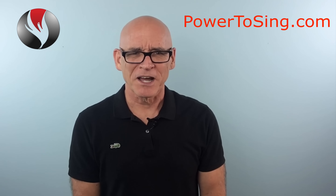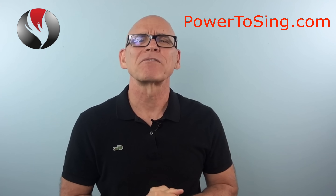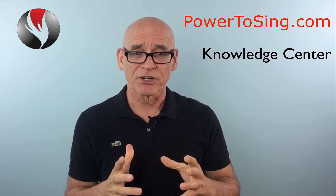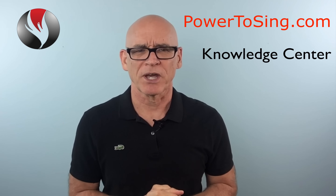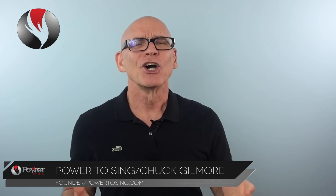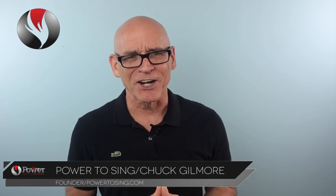Visit PowerToSing.com and take the power test and the quiz. Immediately you'll discover your vocal type. Explore the Knowledge Center inside PowerToSing's website. Learn about your vocal type and the exercises that will help improve your unique voice. I'm Chuck Gilmore with PowerToSing. You can sing higher with beauty, confidence, and power. I'll see you inside the next video.